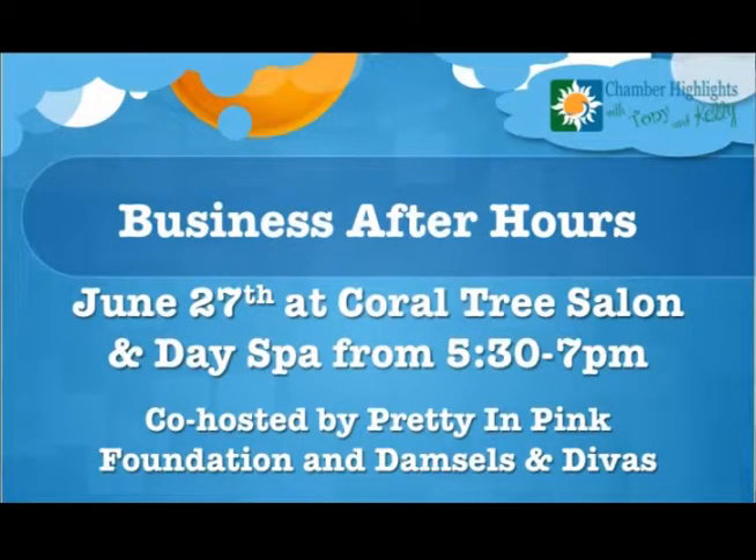So we're getting ready to get started. A couple things we want to tell you about: Business After Hours for the month of June is at Coral Tree Spa. They will be co-hosted by Pretty in Pink Foundation as well as Damsels and Divas. That will be at Coral Tree Salon and Spa on June 27th, Thursday from 5:30 to 7. And also keep an eye on our events calendar at brunswickcountychamber.org under the tab for events.